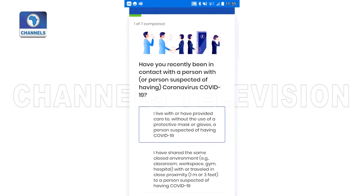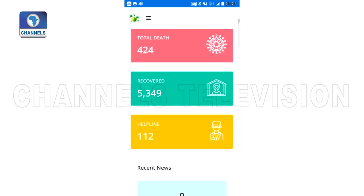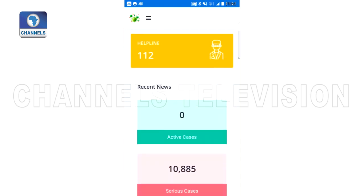According to Abiodu, the app is available to everyone and can be customized to suit private or public business environments. It has metrics for graphical analysis, live data updates, and can be used to track inter-communal transmission, amongst others.